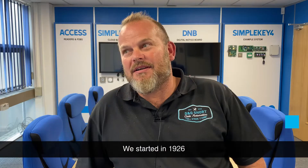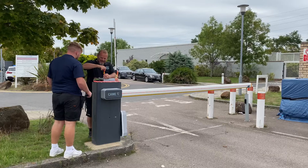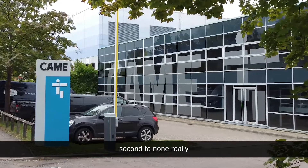We're a long-running family business. We started in 1926 and gradually moved into security over the years. I've worked with Camay Equipment for about the last 15 to 20 years and seen a lot of improvements over those years. I find it to work the first time, every time — second to none really.